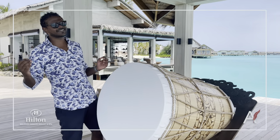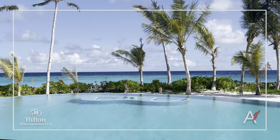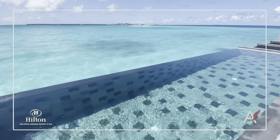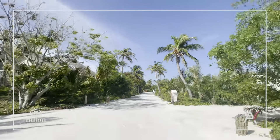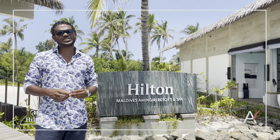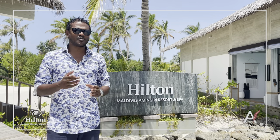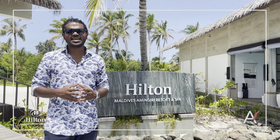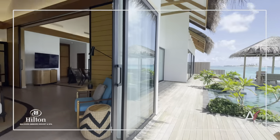Welcome to Hilton Maldives Amingiri. The island is reachable within 20 to 30 minutes by a premium speedboat transfer from Male International Airport. Hilton Maldives Amingiri is the newest addition to the luxury portfolio in the Maldives.